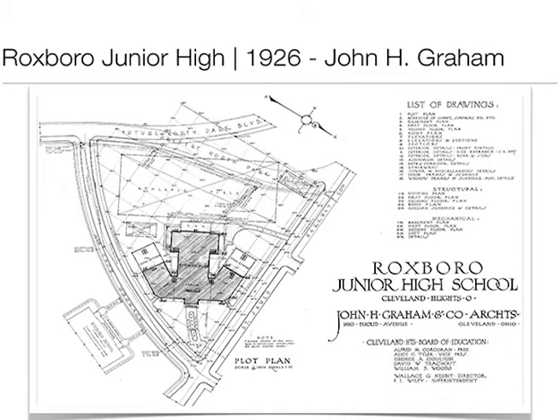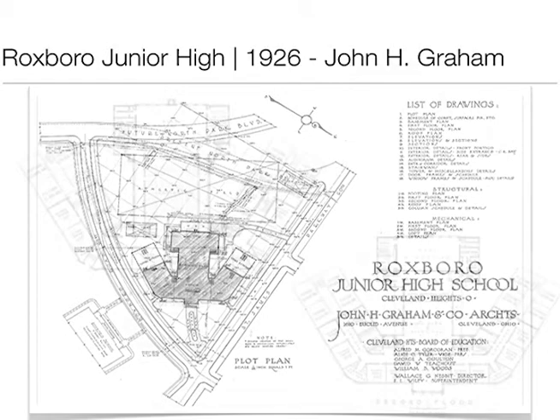This is the original site plan and design for Roxborough. The first key thing is the original path of North Park — part of the reason North St. James has this little bump-out is because North Park originally was much closer to the building, and was only later moved out to give it more of a field. The other thing is this is not a big building — a very small school compared to the other junior highs. At the time, Roosevelt was this giant building and there was no Monticello yet, so this was almost a boutique junior high.